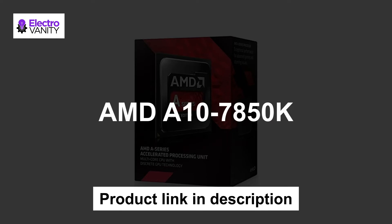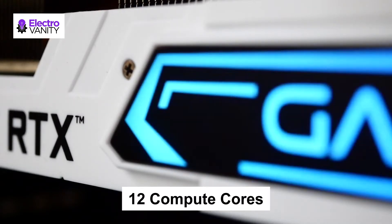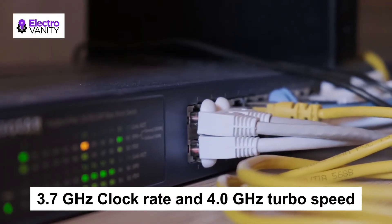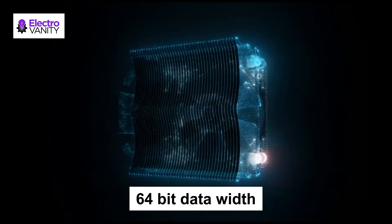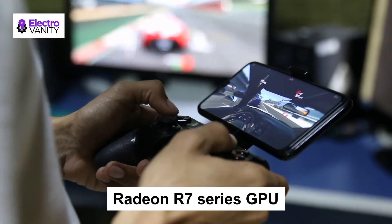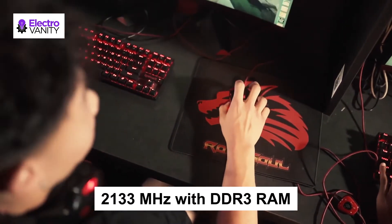The second one is AMD A10 7850K. This CPU has 4 CPU cores and 8 graphic cores — in total, 12 compute cores — that gives excellent graphics performance. This has a 3.7 GHz clock rate quad-core CPU and also 4 GHz turbo speed, with 64-bit data width which is better for quick data transferring. Moreover, this has Radeon R7 series GPU which gives excellent gaming performance along with power efficiency. This CPU supports 2133MHz DDR3 RAM.